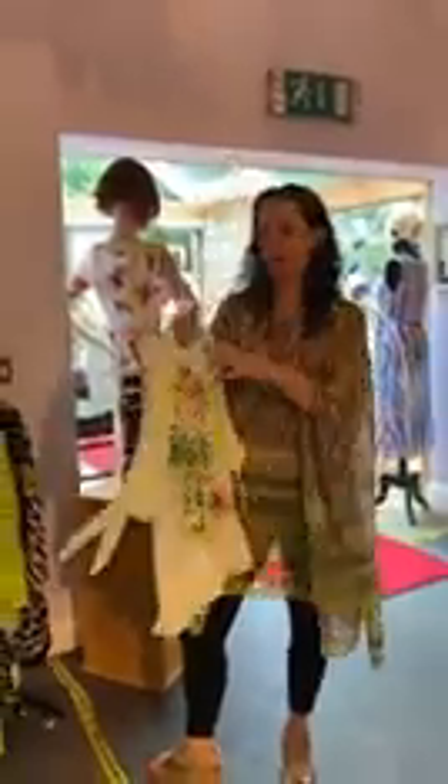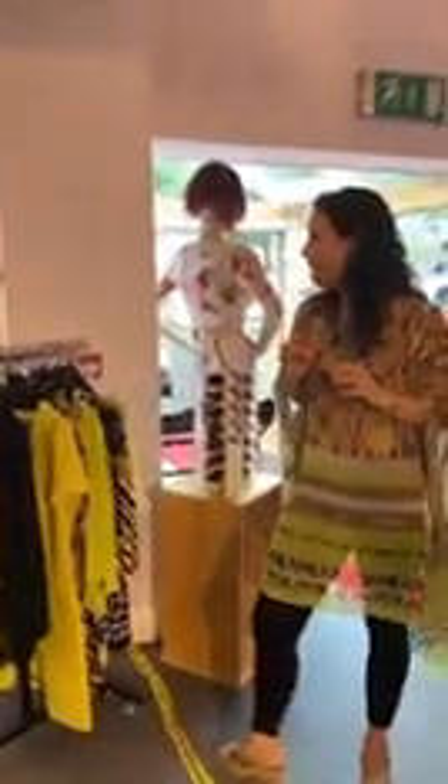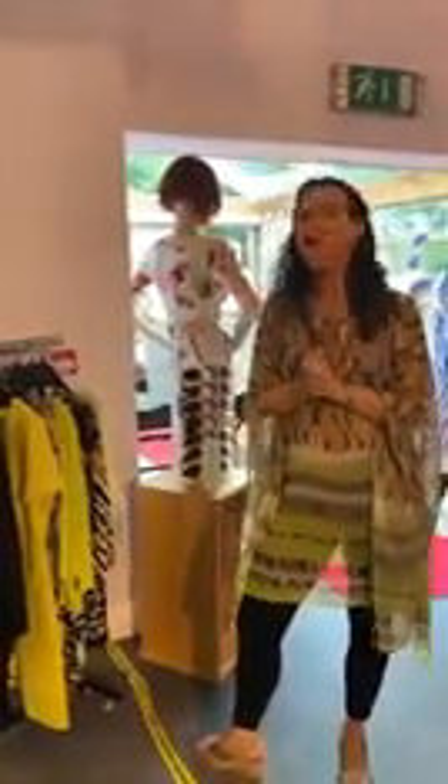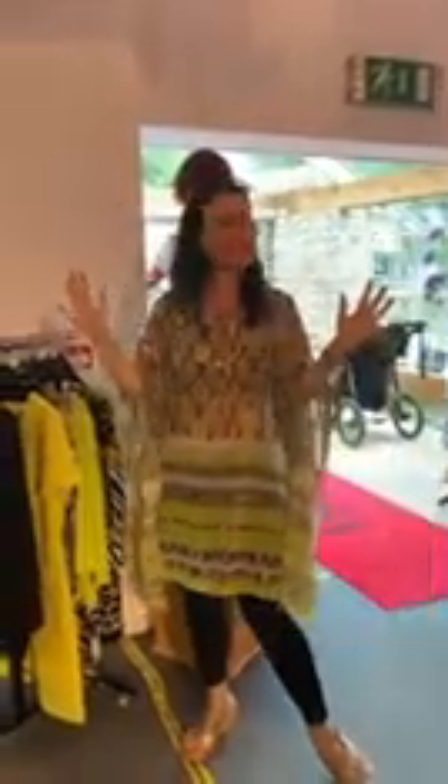And then we're finishing off with this little Passione top. Last one, sort of size 8-ish, and this is £52. Very, very nice. Lovely colours for August. Do pop in and see us — always nice to see everybody. And a big hello to Florida.